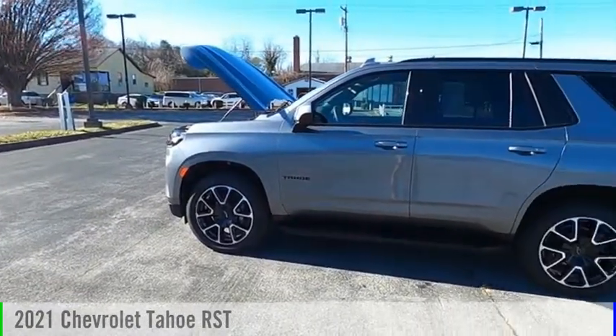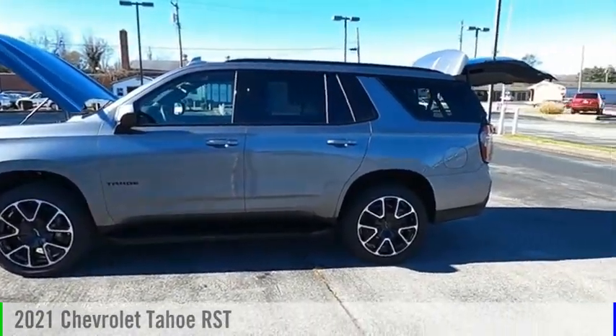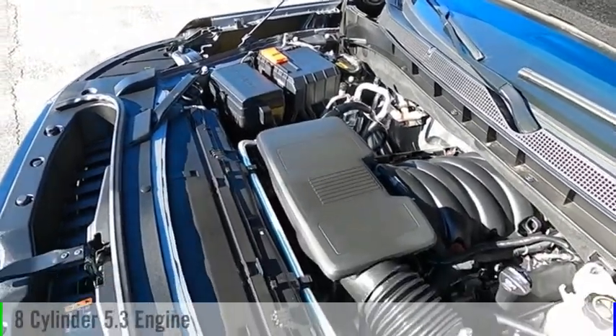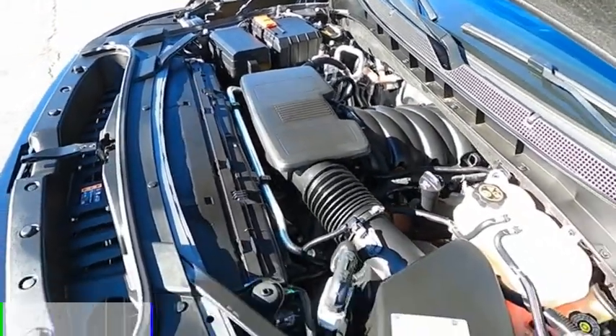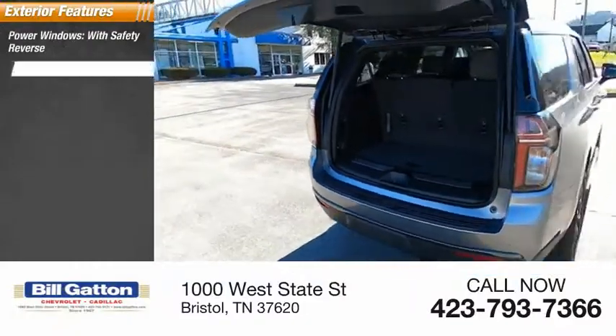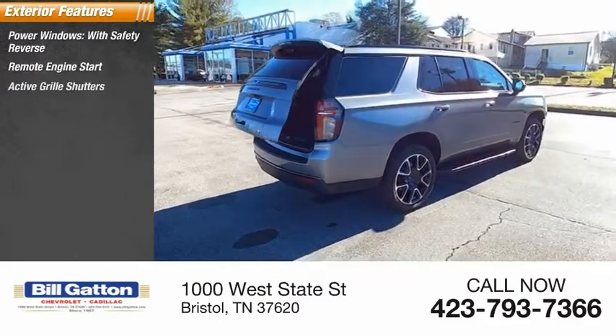Stop by and take a look at this 2021 Tahoe. This vehicle is powered by a four-wheel drive, eight-cylinder 5.3-liter engine. Here are some of this vehicle's great options: power windows with safety reverse, remote engine start, active grille shutters.